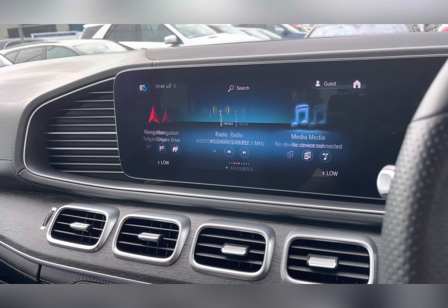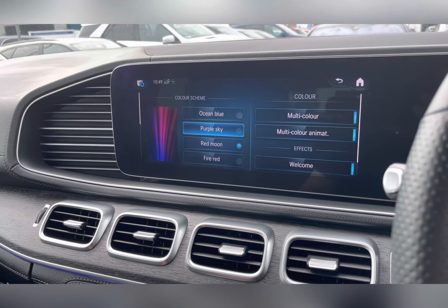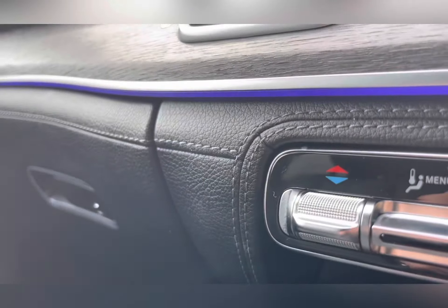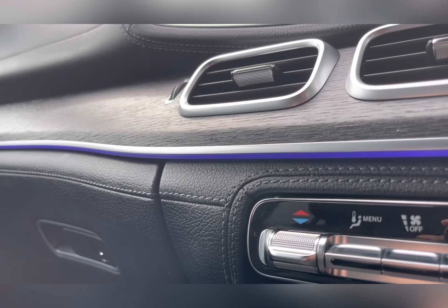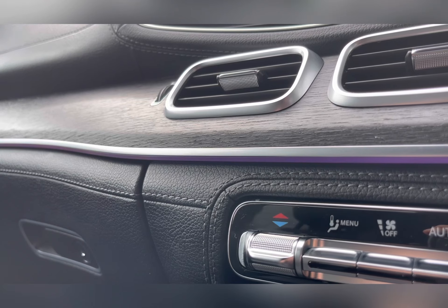As we head into the comfort features, you are able to find your configurable ambient lighting, allowing you to pick different colour options for the ambient lighting, making the car more suited to you. The ambient lighting may be found surrounding the dash and door cards.